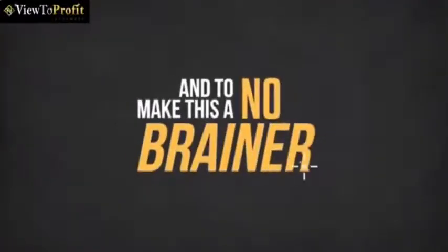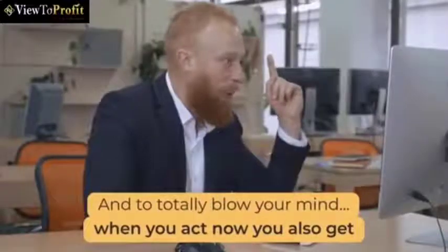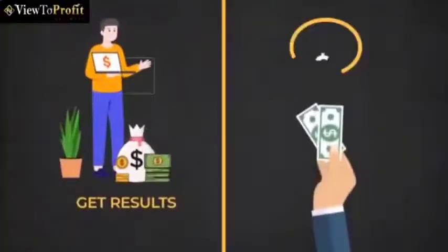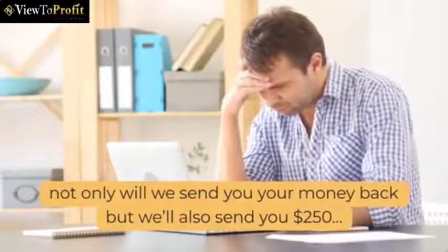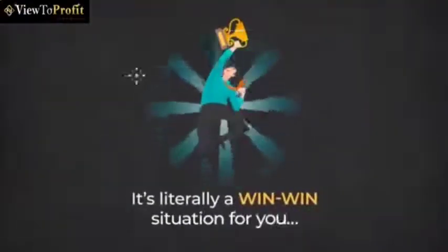And to make this a no-brainer for you, we're totally removing all the risks with our 365-day money-back guarantee. And to totally blow your mind, when you act now, you also get our 'get results or get paid $250' money-back guarantee. If for some reason you don't get results with View2Profit, just let us know what you tried, and not only will we send you your money back, but we'll also send you $250. It's literally a win-win situation for you.